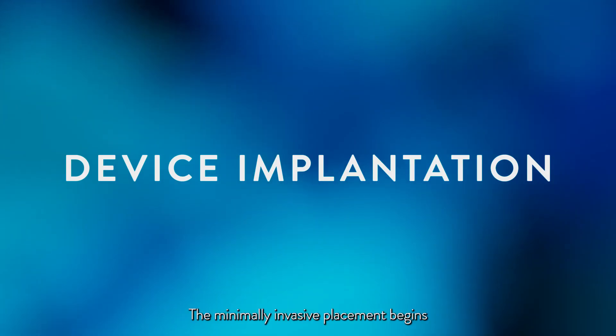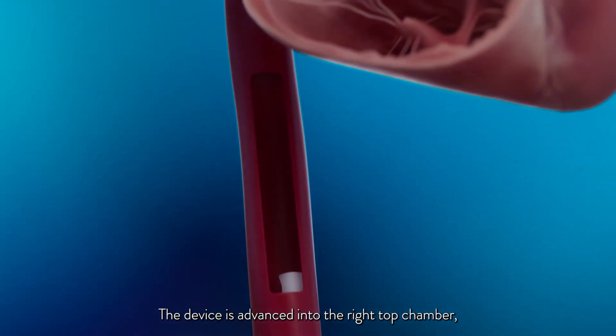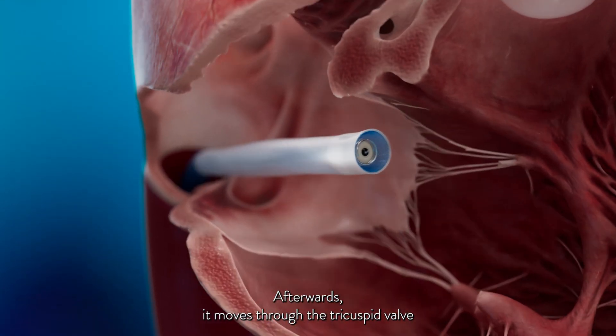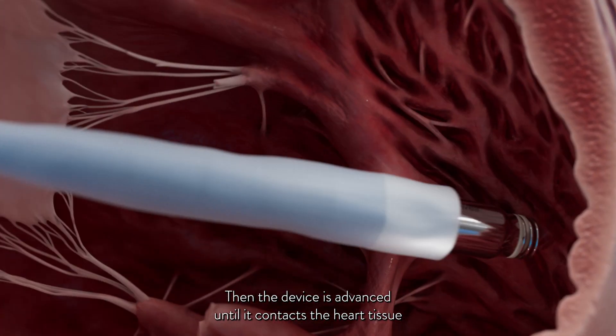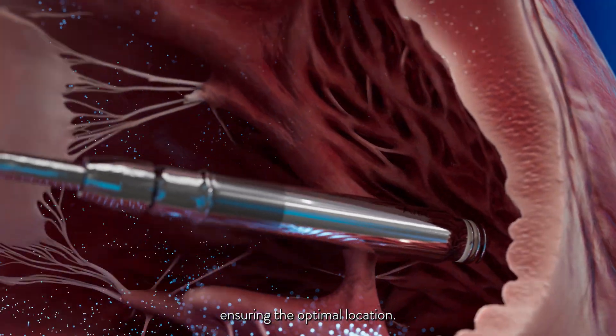The minimally invasive placement begins by gaining access with a specially designed catheter. The device is advanced into the right top chamber, known as the right atrium, then moves through the tricuspid valve into the bottom chamber, known as the right ventricle. The device is then advanced until it contacts the heart tissue, allowing the physician to map prior to fixation, ensuring the optimal location.